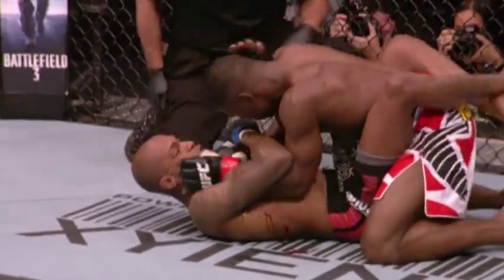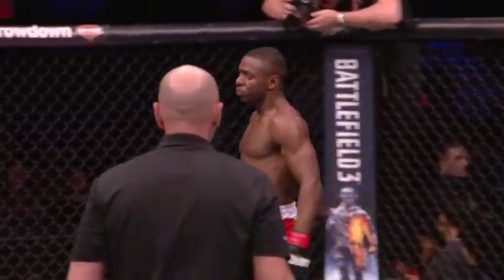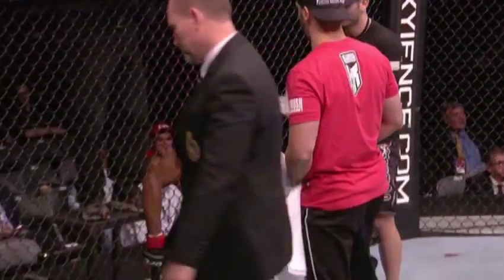Will he get it? What a job done — that's it. Nice defense and good attack by Watson. How close was that? That was a tight choke.